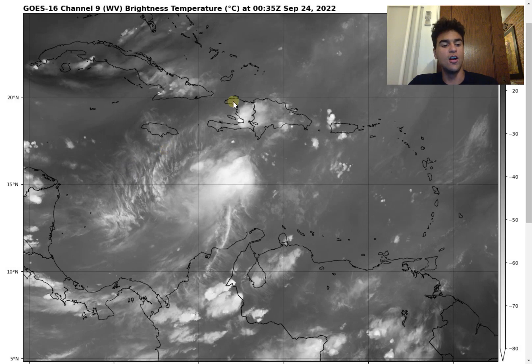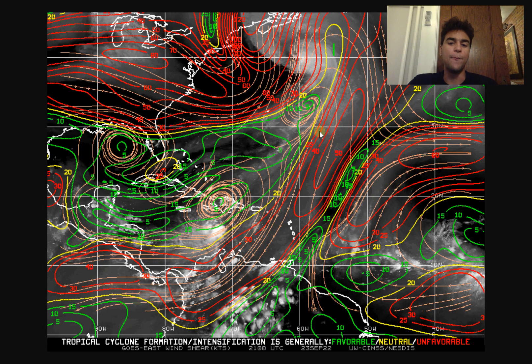Looking at the current wind shear map, the storm is beginning to enter an area where wind shear is much weaker, allowing it to organize more easily now that it's escaping the outflow of Fiona. This is a major concern because it means the storm will likely rapidly intensify in the western Caribbean and become a major hurricane as it enters the Gulf of Mexico.